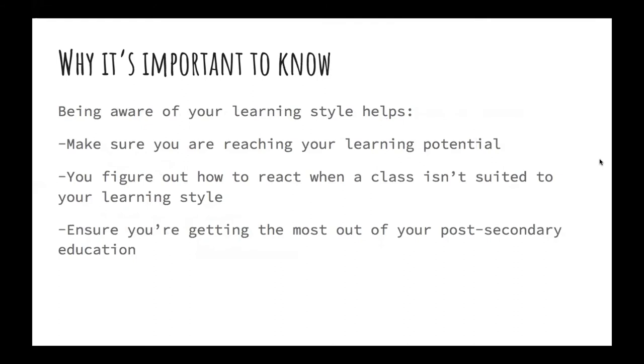So why is it important for you to know your personal learning style? Being aware of your personal learning style helps make sure you are reaching your learning potential. You figure out how to react when a class isn't suited to your learning style, and it helps ensure you are getting the most out of your post-secondary education.